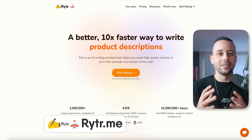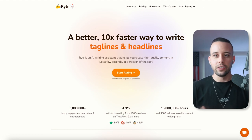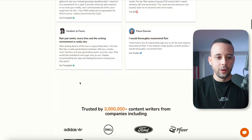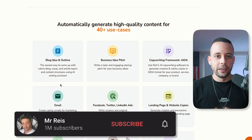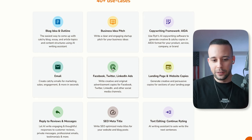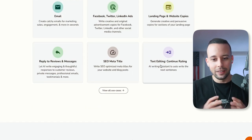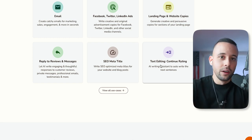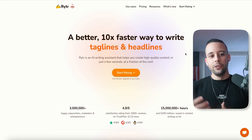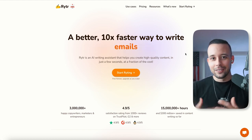Next up is Writer.me — an AI-powered tool that helps you create high-quality written content online. It can generate blog ideas and outlines, business idea pitches, copywriting frameworks, emails, Facebook, Twitter, and LinkedIn ads, landing pages, website copy, replies to reviews, SEO meta titles, and text editing, and much more. By using this software, you're able to generate full video scripts. Combined with Generated Photos, you can generate both the script and the avatar for your videos, and you can start to see how all of this ties together.